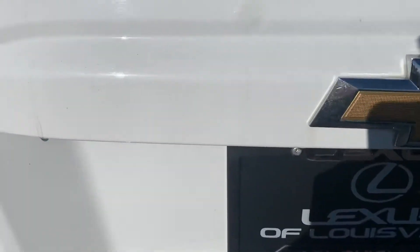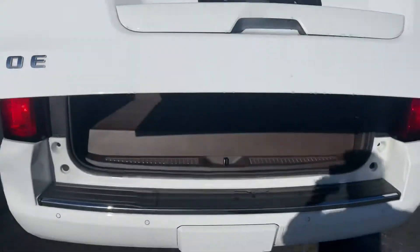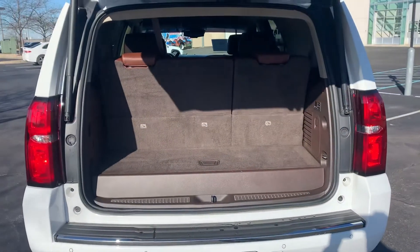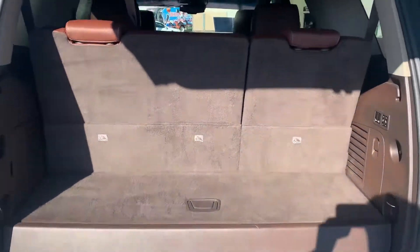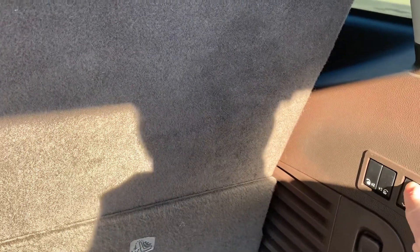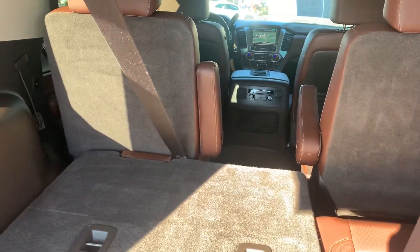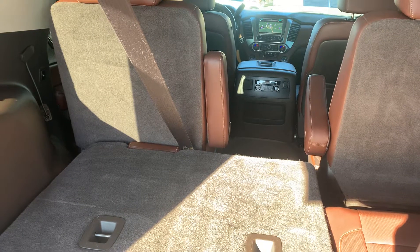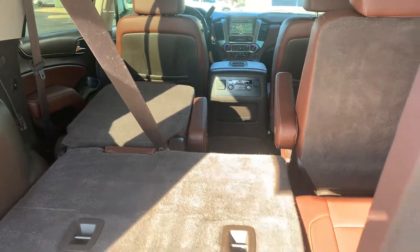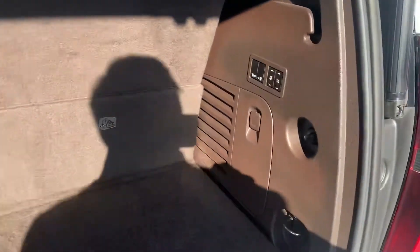Opening up the power lift gate — as I said, third row seat recliners, and you can also recline the second row seats from back here. Captain's chairs gives you a good idea.